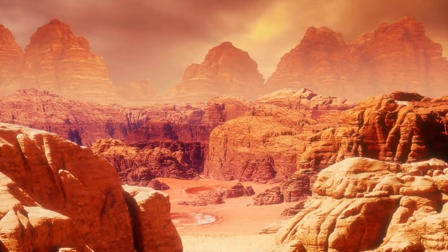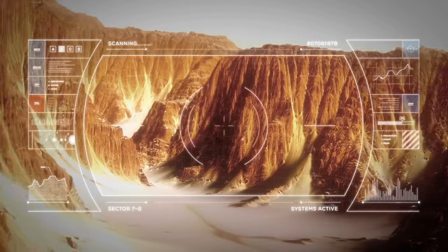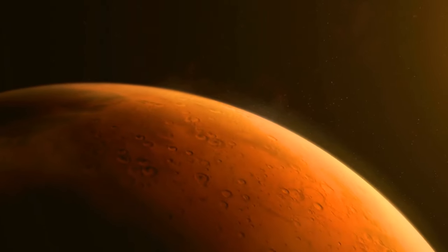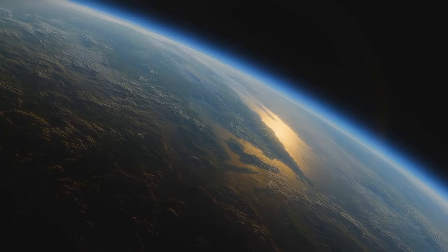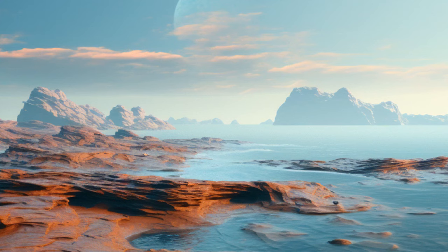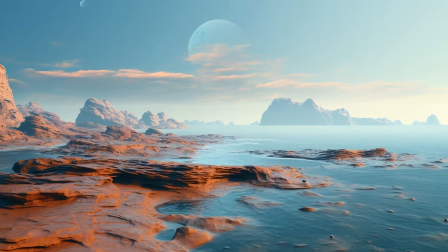We now know there had to be a period on Mars when the planet was quite warm, and its atmosphere was thick enough to keep so much liquid water. What's even more incredible, the climate in the northern hemisphere of Mars 3 billion years ago could have resembled the one we have on Earth nowadays. But then, where is this ocean now? What happened to it?